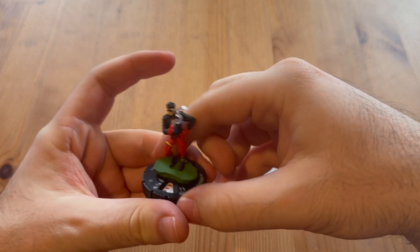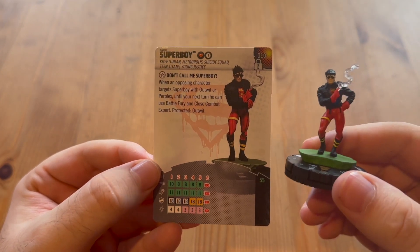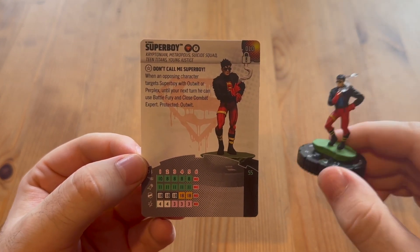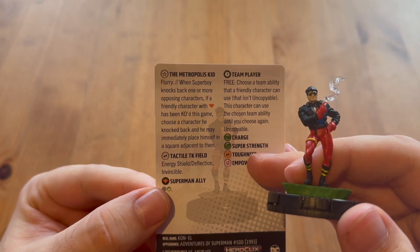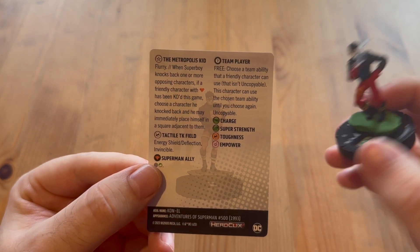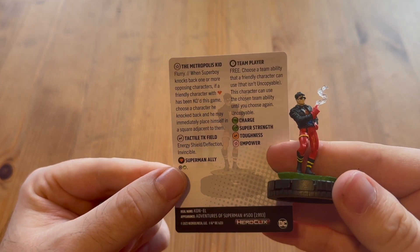Now let's take a look at Superboy - and no offense to Superboy, I'm sure this is a good dial. It's a cocky looking sculpt with some smoke coming from his finger. When an opposing character targets Superboy without outwit or perplex, until your next turn he can use battle fury and close combat expert - so that's him losing his head. He's also got 'The Metropolis Kid': he can use flurry as a trait. When he knocks back one or more characters - and again if a friendly character has been KO'd - he may immediately place himself in an adjacent square. He's got invincible and energy shield, so a very cool figure, and very cheap to use.